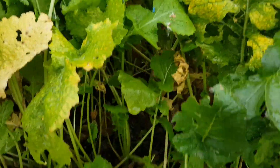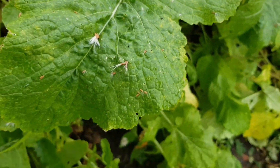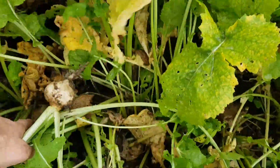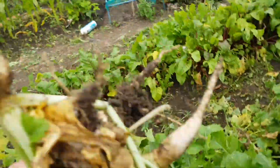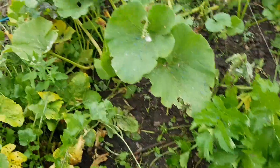I'll harvest all this today. I'm just going to make a bit of room. Some more there, some more there - Turnip Snowball variety.